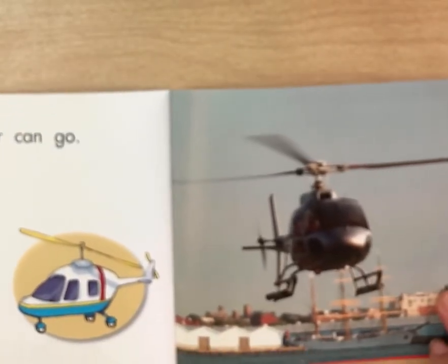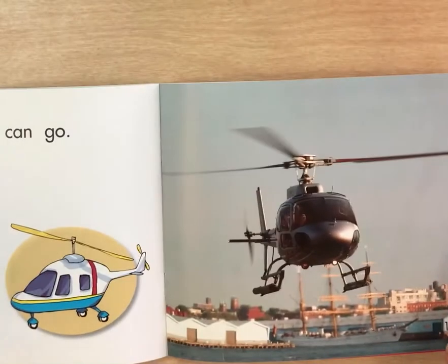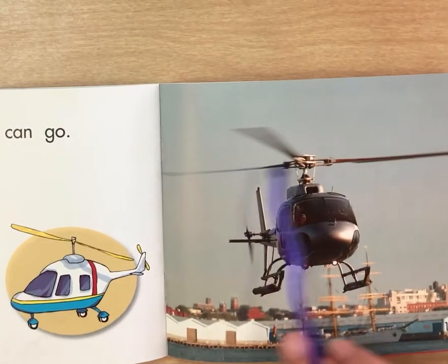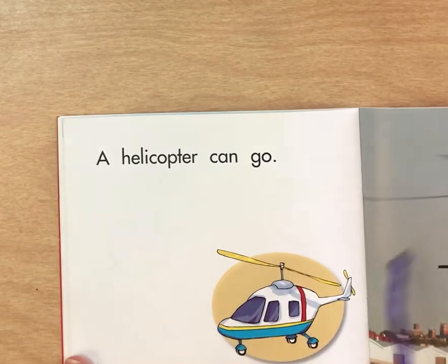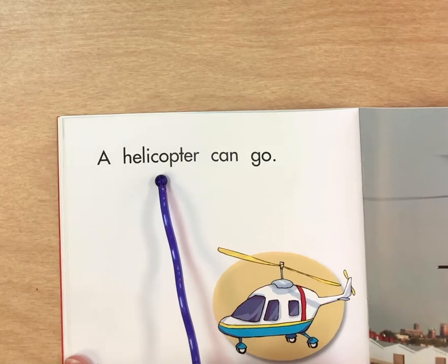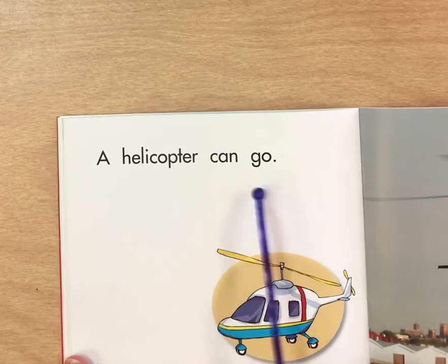Look at this picture, friends. It's a helicopter. A helicopter can go. Let's read it together. A helicopter can go.